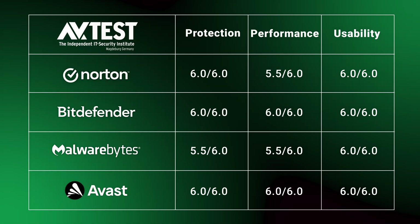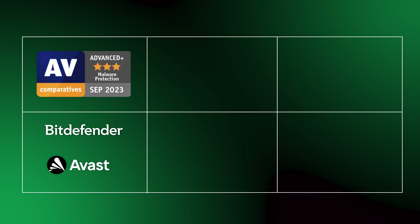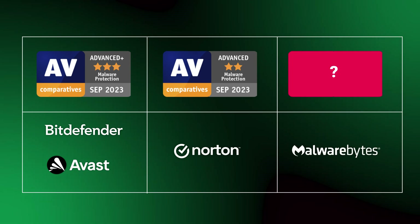Norton got a slightly lower mark in performance, and Malwarebytes was slightly lacking in protection. AVcomparatives looked at online and offline detection rates and false positives, and two of these antiviruses got the highest advanced plus title. Norton had just an advanced award because it identified a few more false positives. Strangely, there are no AVcomparatives tests on Malwarebytes. After looking at all of this data, it seems like all four antivirus providers are leading the market and will give you great protection.